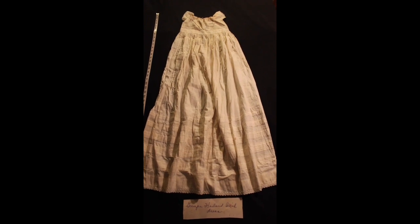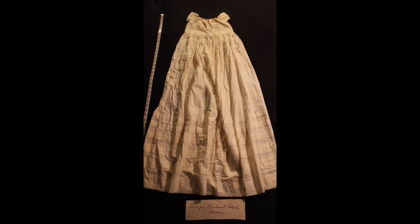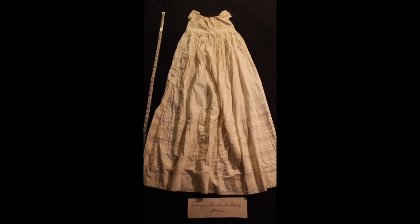This is the christening gown. When I first saw the gown, a very quick assessment put it at about 1900, considering the fabric itself and the details.